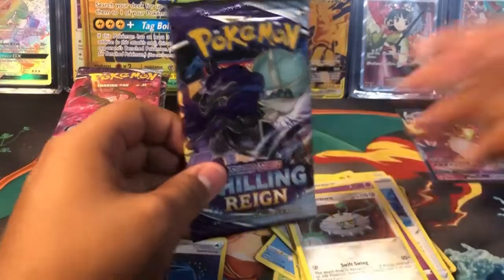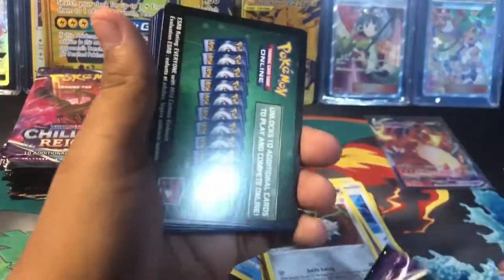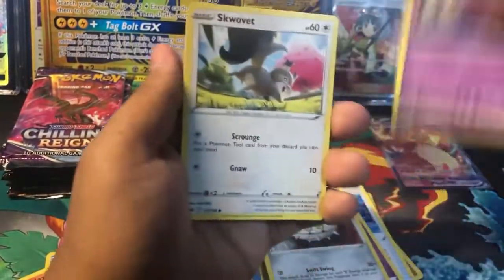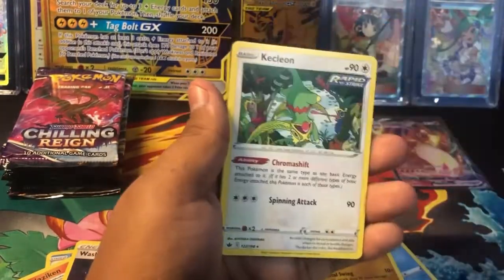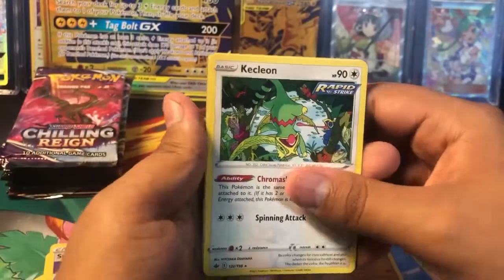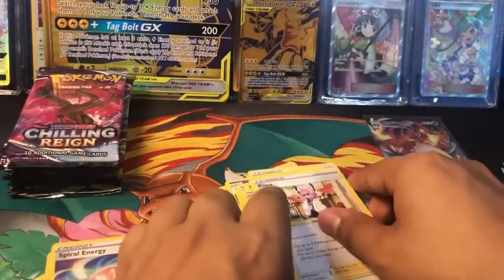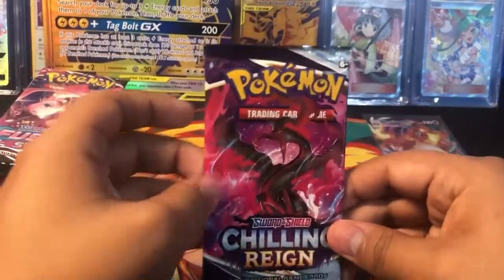Next selection is Chilling Rain. Hopefully we pull some alternate arts. It's not starting well with a green code card. We have ourselves a Shuppet, Swirlex, a Spiral Energy, and a non-hollow Kecleon. Still really happy to be pulling that Charizard. I was really hoping to get that card and we got it guys. On to our final pack of Chilling Rain.